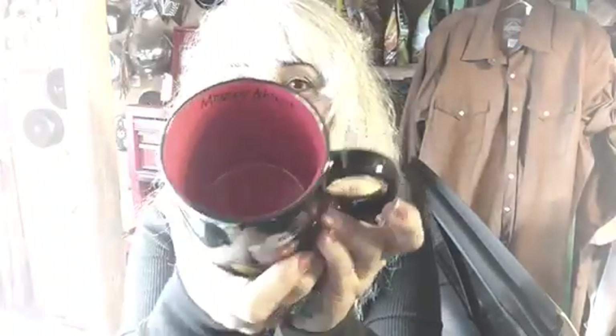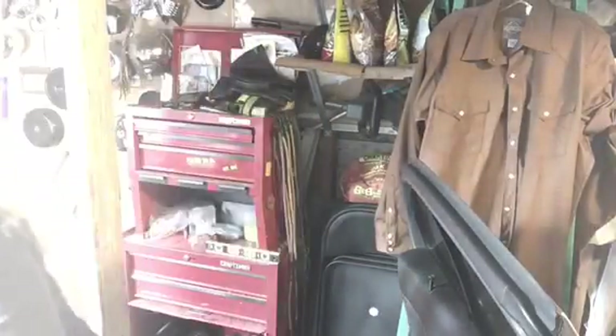This one was 99 cents — it's a very good condition Mickey Mouse mug. It says Mickey Mouse on the inside. It's a beautiful red and black, Disneyland style. I've seen that style sell for a good price on eBay — it's a good seller because of the color and everything.